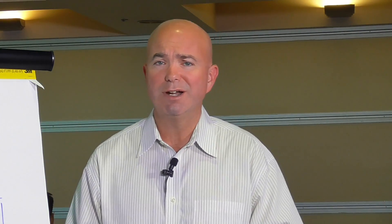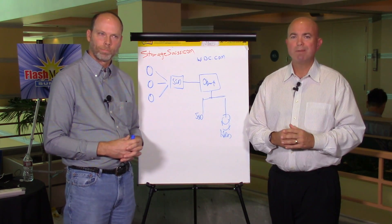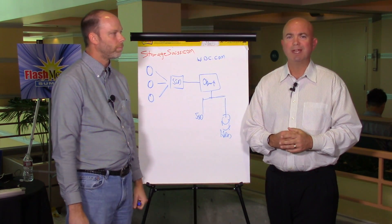Thanks for joining us today. So there you have it — flash and object really work hand-in-hand to deliver a better overall experience for both the user and the application. And now you also have a real-world example of how people are using object storage to improve patient care. I'm George Crump, lead analyst with Storage Switzerland. Thank you for joining us.